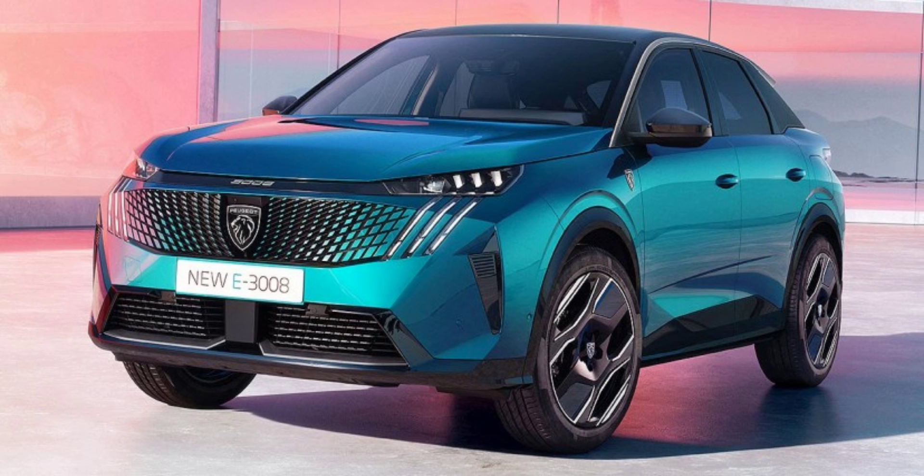The E3008 230 long-range Allure starts at €46,990, while the GT trim is priced at €51,490. The E5008 230 long-range Allure starts at €51,490, and the GT trim comes in at €55,990.